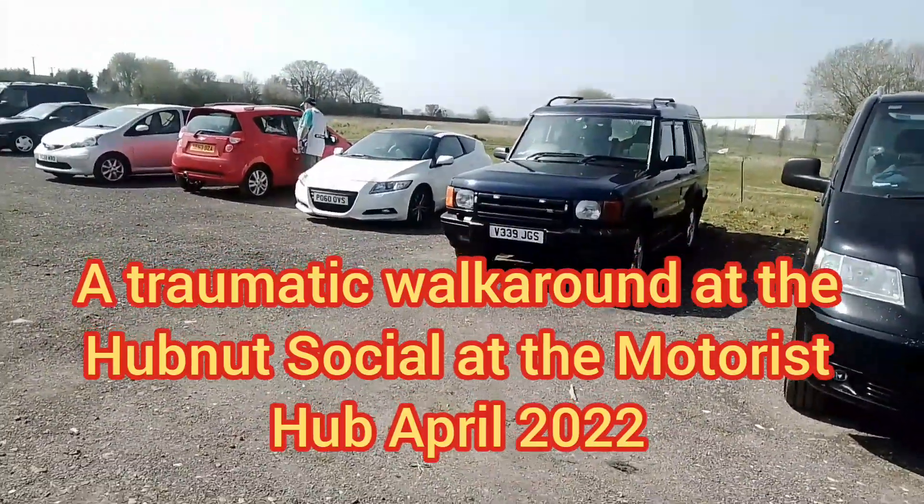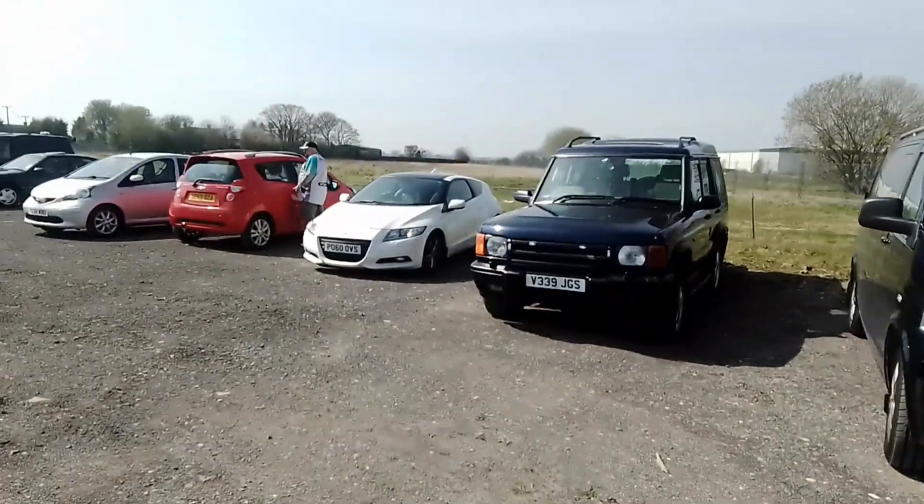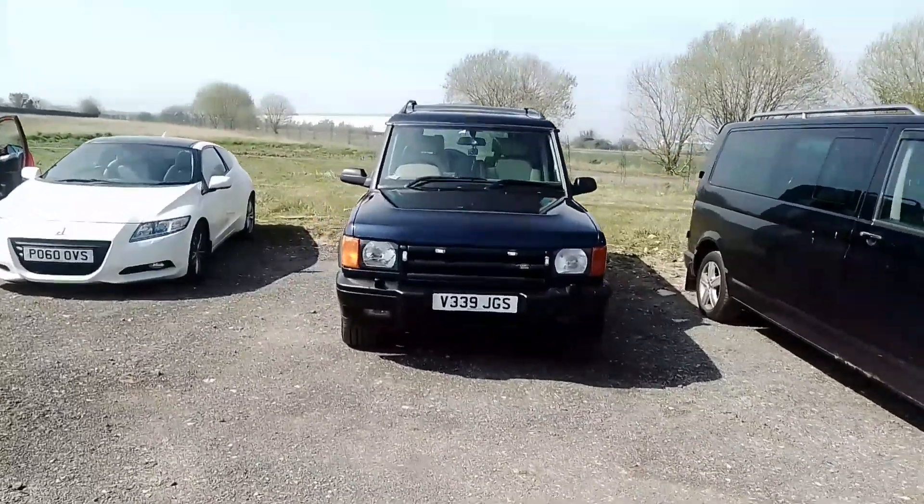Hello and welcome to Scottish Car Enthusiasts and Trains TV. This is a traumatic walk around at the HubNut Social, kicking off with this Land Rover Discovery.